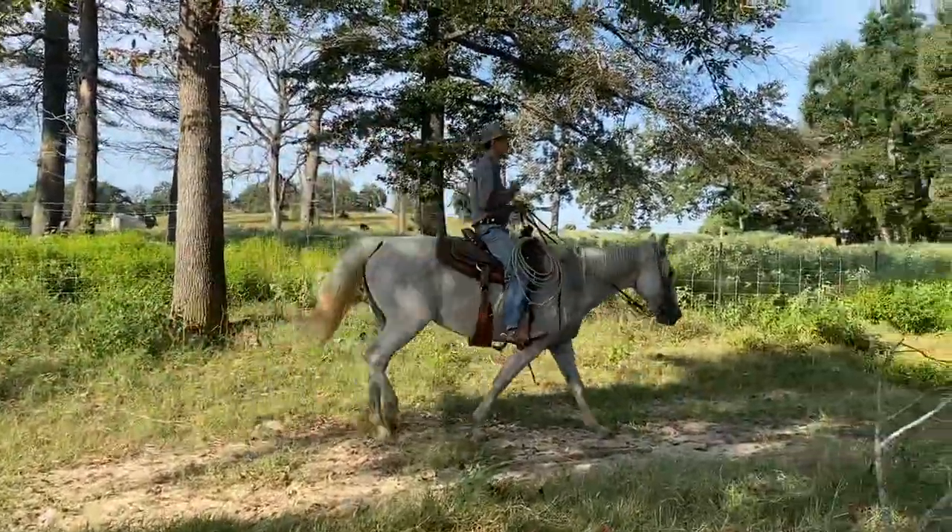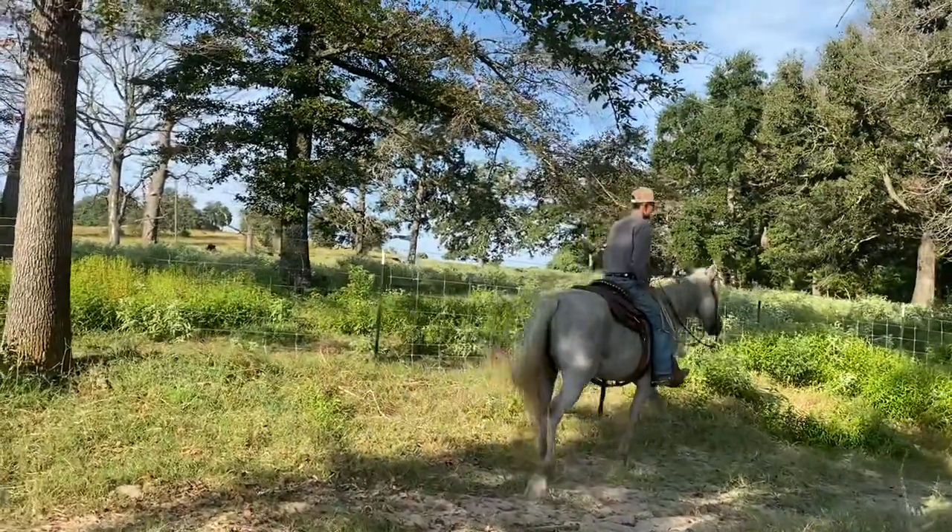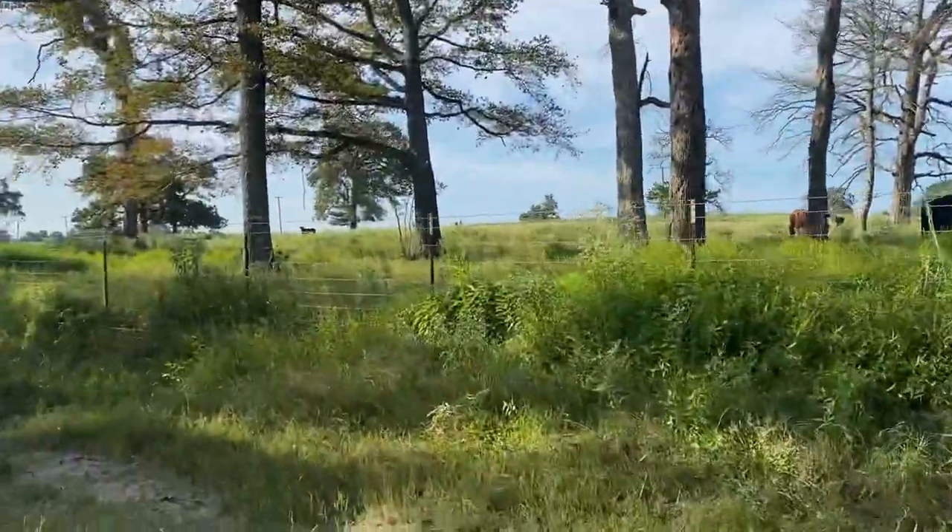That is one nice little mare right there. Like I say, she's two thousand dollars.